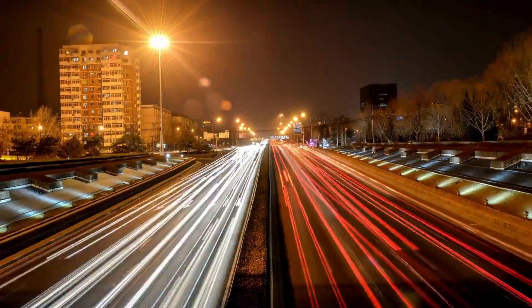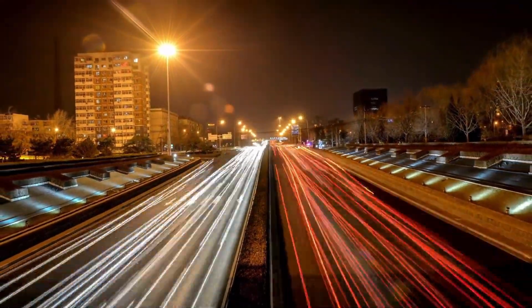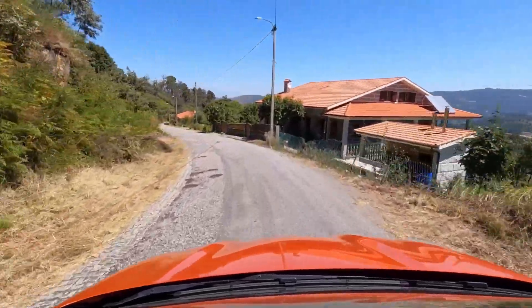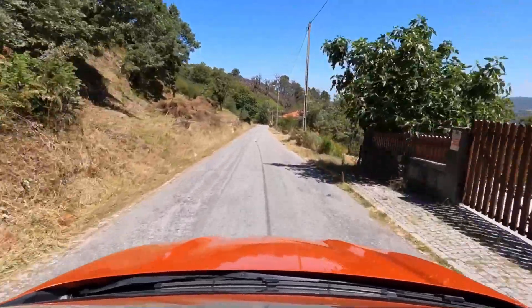The GMC Sierra EV Denali is a luxury electric truck expected to feature a battery capacity of around 100 kWh, offering a range of about 600 km, or 373 miles.